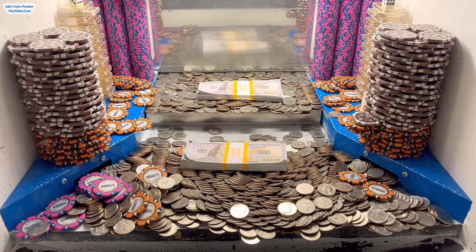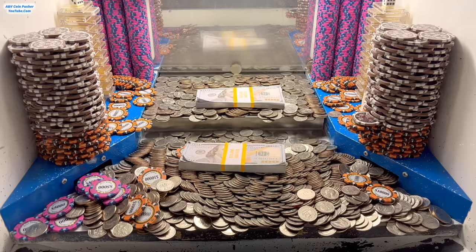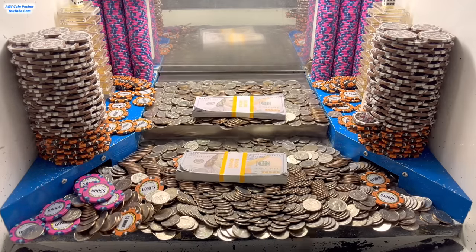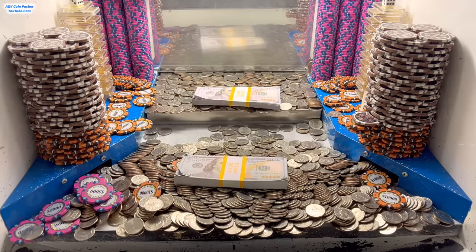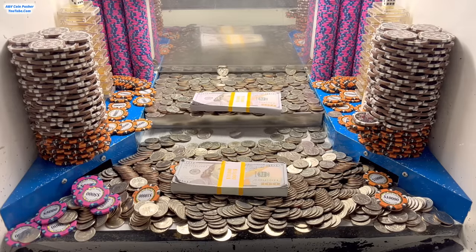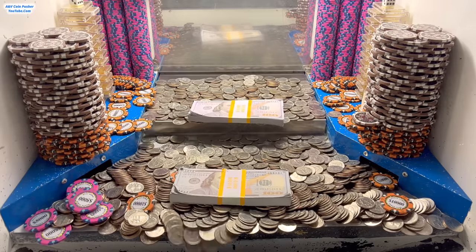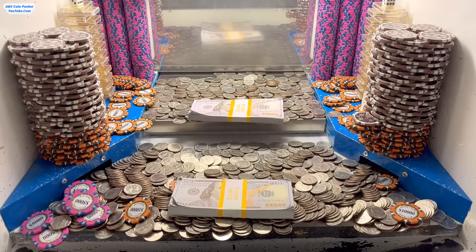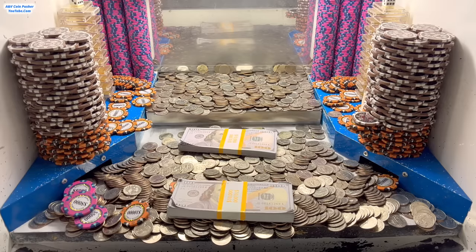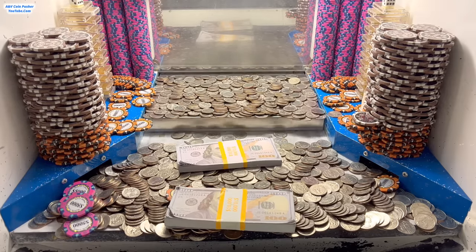I called the staff back and they took both of those hundred dollar stacks and rearranged them — put one on the moving platform back there and the other one down here on the lower shelf. So wish me the best of luck. Hopefully we can get these hundred dollar bills out of here and the remaining $5,000 and $10,000 chips, and hopefully all those quarters that are stacked up in there as well. They put them in really really nice spots which I'm pretty happy about.